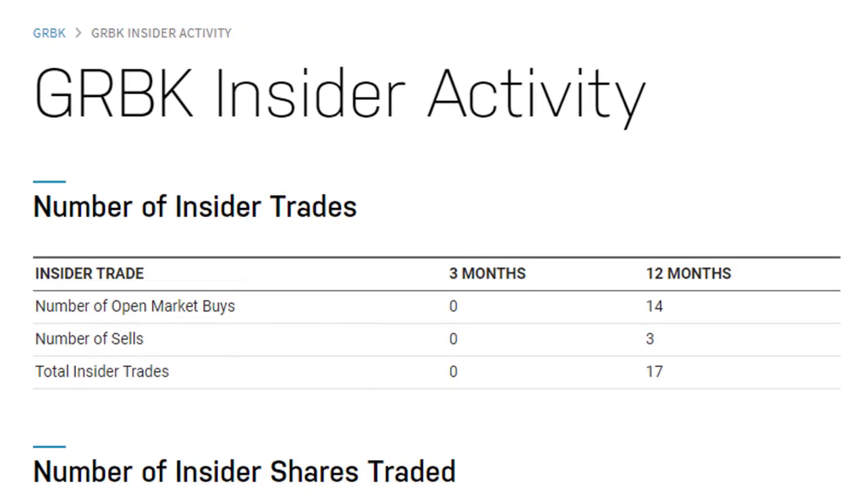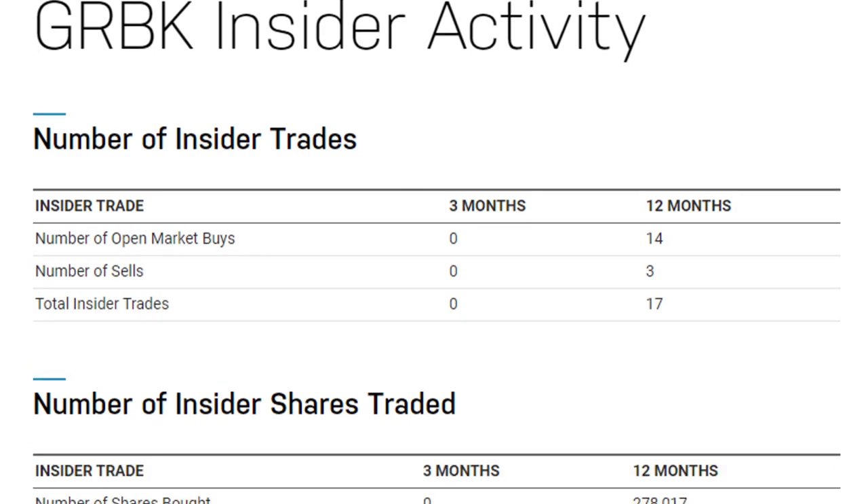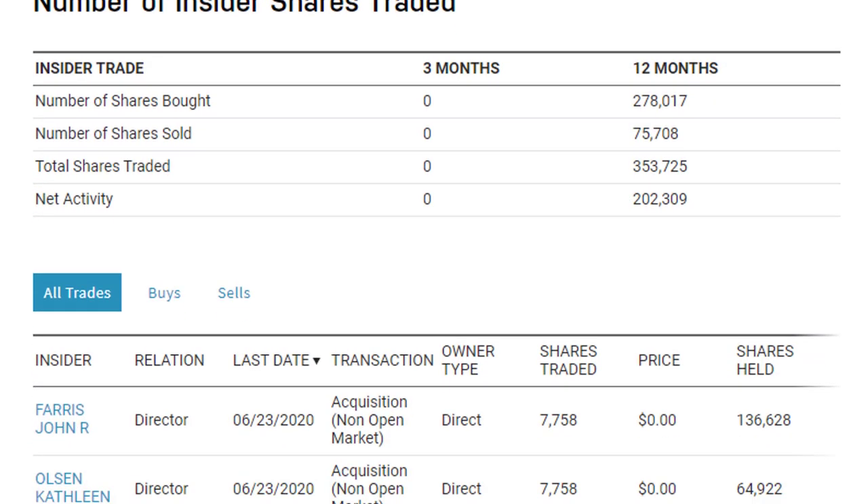One last thing to consider is insider trading. This company doesn't have a lot of insider activity — nothing in the past three months. For the past 12 months there were a lot of buys and far fewer sells, and when you look at the number of shares involved, quite a few more shares were bought compared to shares sold. Usually a good indication about the future, though I will note the stock price went down earlier in the year, so that may have been when insiders bought — which makes it not really that positive of a signal. There's not a whole lot of information here.